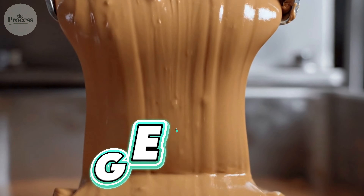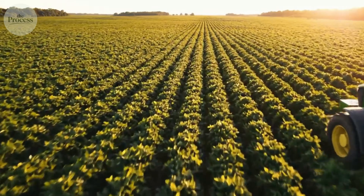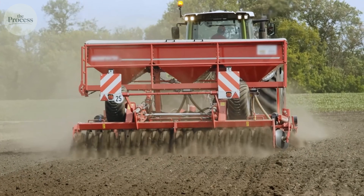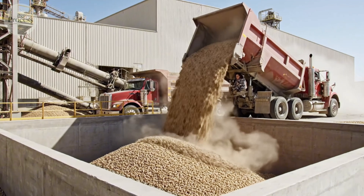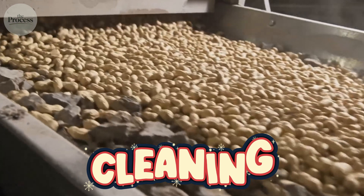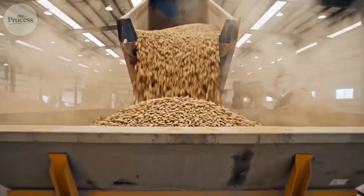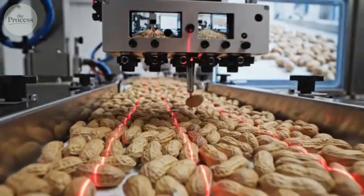Modern peanut butter starts in Georgia, where over 50% of American peanuts grow in sandy coastal plains. Farmers harvest runner peanuts in September, the variety preferred for consistent size and high oil content. The peanuts arrive at processing facilities still covered in red Georgia clay. First stop: cleaning. Machines remove rocks, stems, and shriveled nuts using gravity tables and air blowers. Color sorters scan each peanut, rejecting any with dark spots.